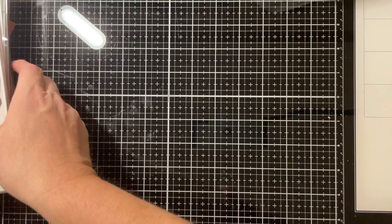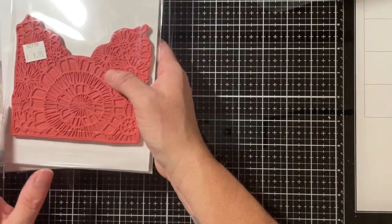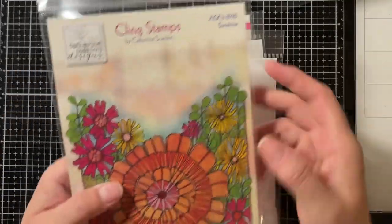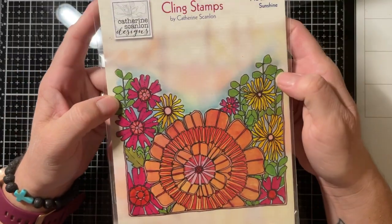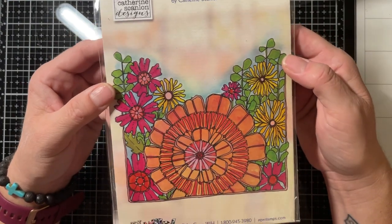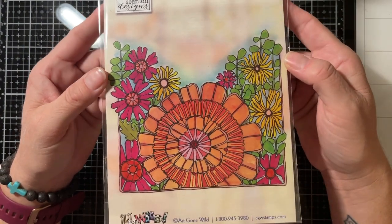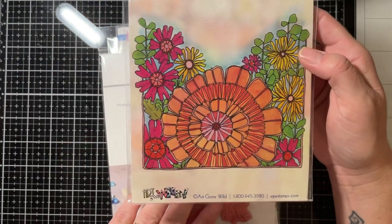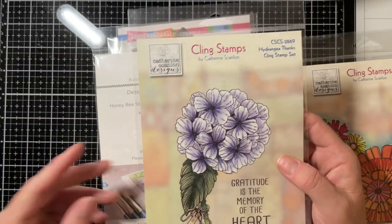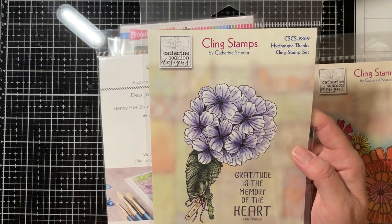We stopped at a couple of different stores. I bought this cling stamp — very pretty — I believe this came from Polka Dots on our trip this weekend. I thought that would be pretty to color in. I also bought this one at Polka Dots: 'Gratitude is the Memory of the Heart' — very pretty.